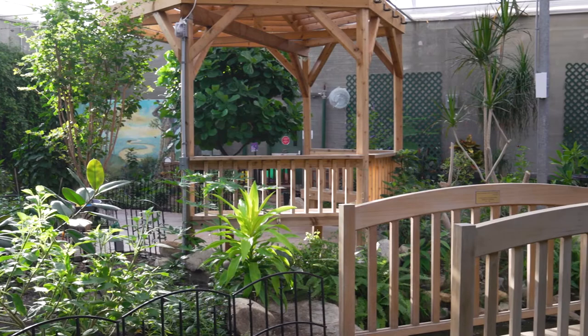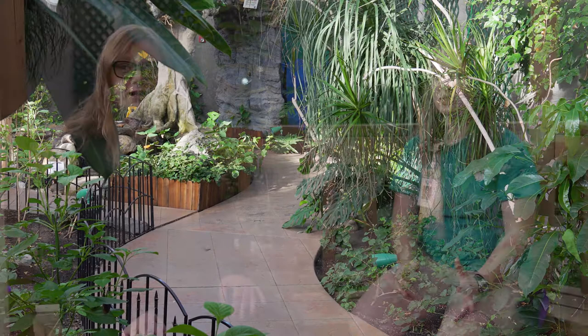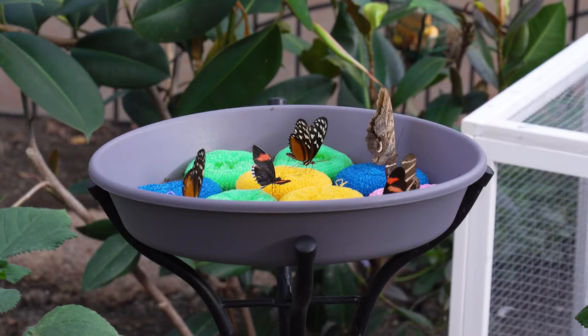We're here with Janae, a biologist at the Butterfly House, who is going to tell us about the conservatory space. They have a very special environment keeping tropical butterflies and tropical plants, and they like to keep it very full. They order from their suppliers about 300 to 500 chrysalis per week and like to keep 800 to 1,000 butterflies flying at all times. The species count ranges from about 30 to 60 depending on the time of year.